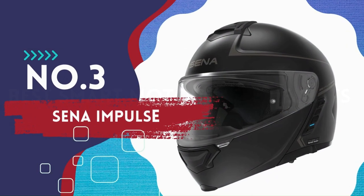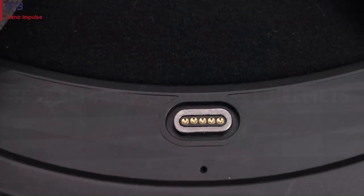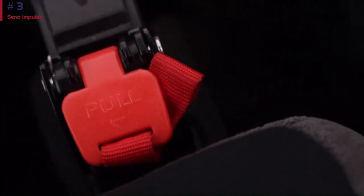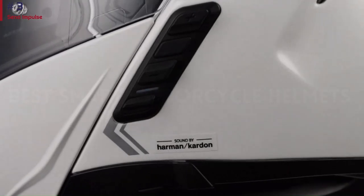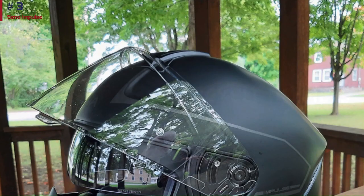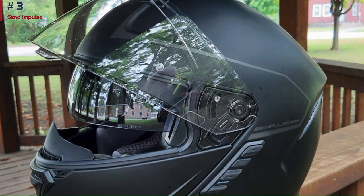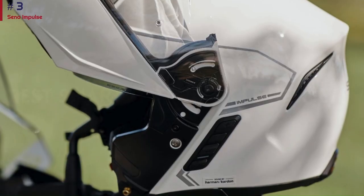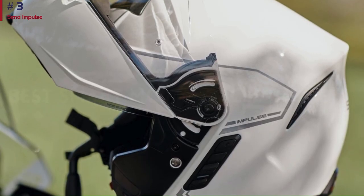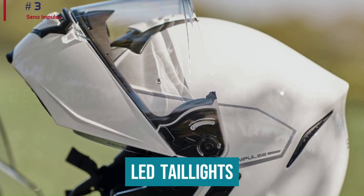Number 3: Senna Impulse. If you want a high-quality smart helmet but don't need a camera, the Senna Impulse is one of the company's best offerings and an amazing modular helmet. It's not cheap, but you get plenty of great features — including premium sound by Harman Kardon. You can connect with four other users via Bluetooth or Senna's group mesh intercom, which supports up to 24 riders. Voice commands via Siri or Google Assistant are also supported. The most remarkable feature is the LED taillights built into the back of the helmet.